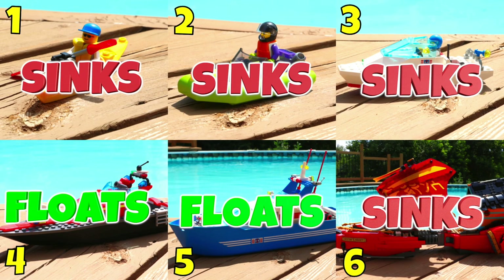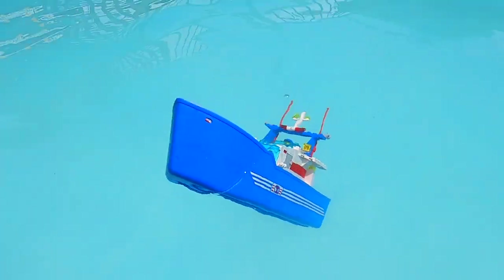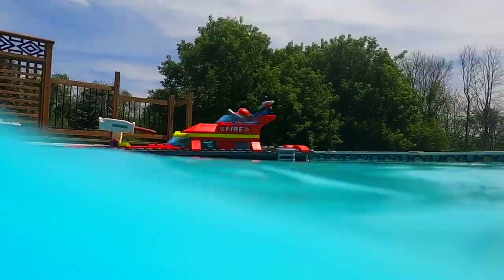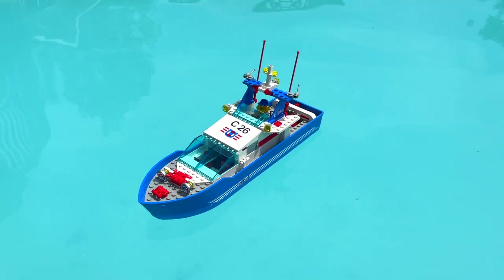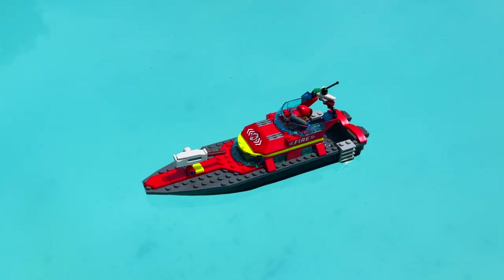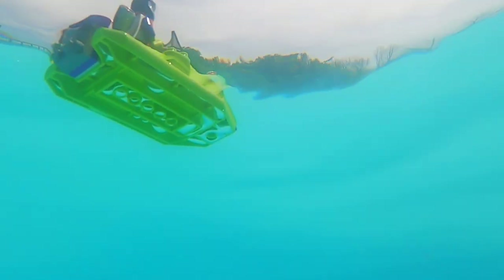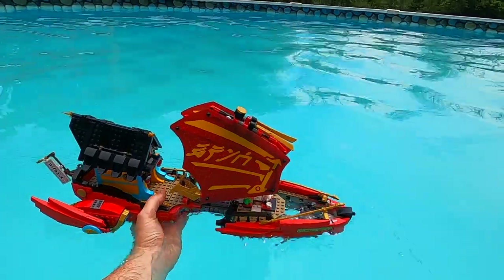And there we have it, folks. Unfortunately four of the six LEGO boats we tested today did not float — they did not withstand the test needed for me to feel safe getting on them. The only ones that passed were the C-26 Sea Cutter and the Fire Boat from 2023. The newest boat and the oldest boat we tested both passed, and none of the ones in between passed. Very interesting.